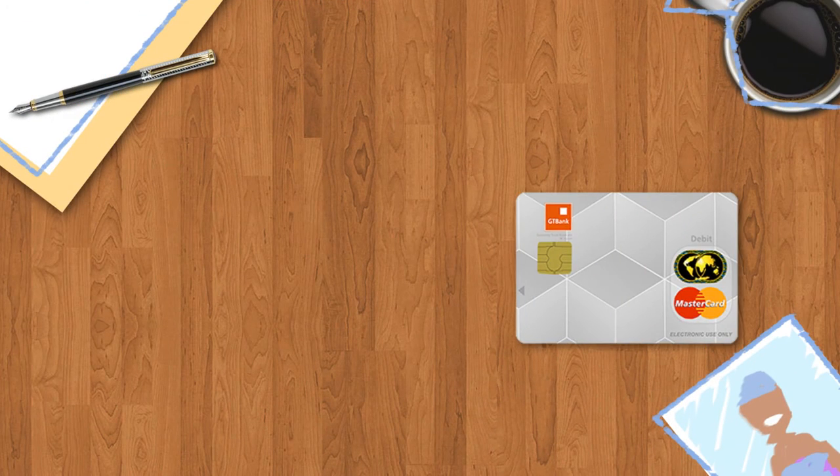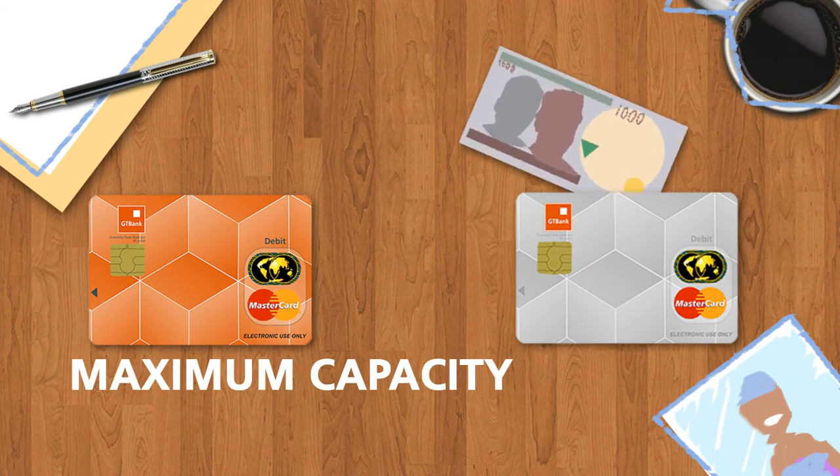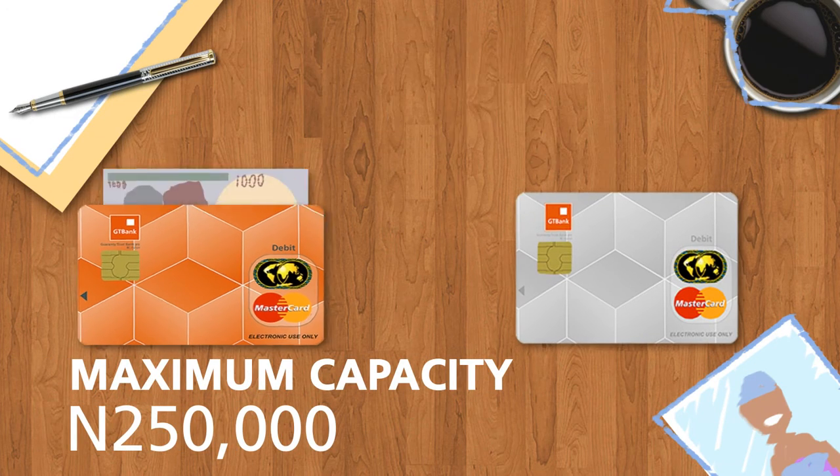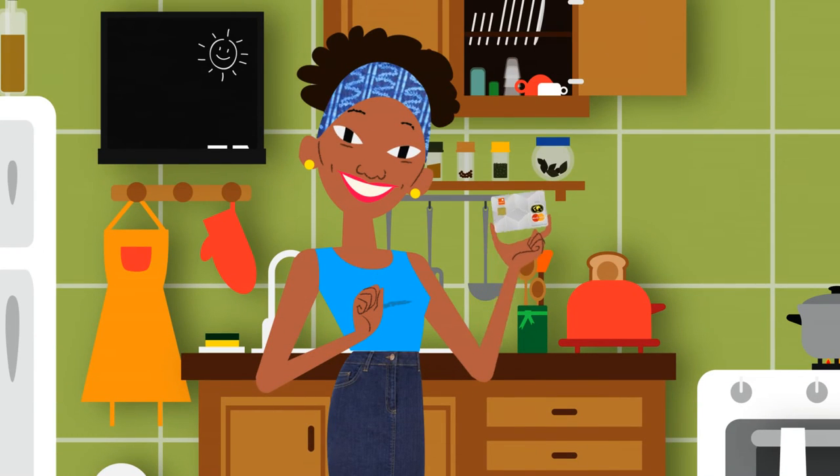The Utility Card has a daily loadable limit of 100,000 Naira and can carry a maximum of 250,000 Naira at any time. To get a Utility Card, just make a request at your nearest GT Bank branch and you will be issued with one instantly.